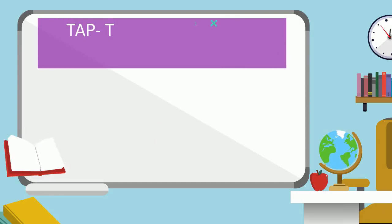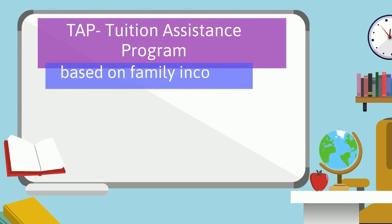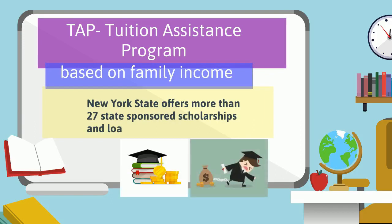TAP, the New York State Tuition Assistance Program, is another example of gift aid. TAP awards are based on family income. New York State also offers more than 27 state scholarship and tuition-free scholarships.